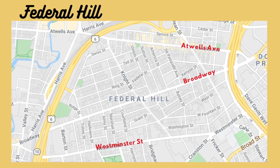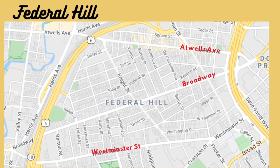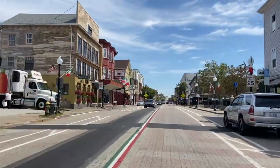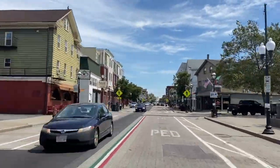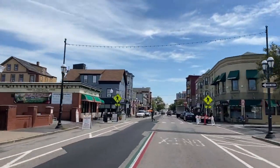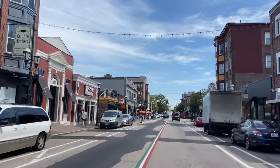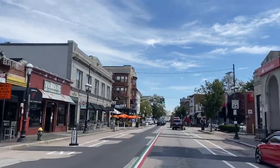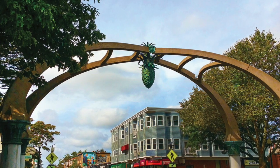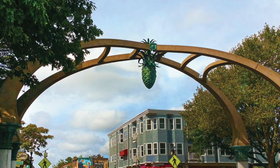There are a few distinct areas. Federal Hill is the area closely surrounding Atwell's Avenue and between Westminster Street. Atwell's Ave is where you'll find many restaurants that are really densely clustered. Some of my favorite Italian delis are on this street, like Venda, which has a huge deli and an amazing selection of fresh pastas, or Tony's Colonial, which I think has the best chicken parm sandwich around. The Gateway Arch you've noticed over Atwell's Ave near downtown is one of the most recognizable landmarks in Providence — for the longest time I actually thought it was a pineapple, but it turns out it's actually a pinecone.